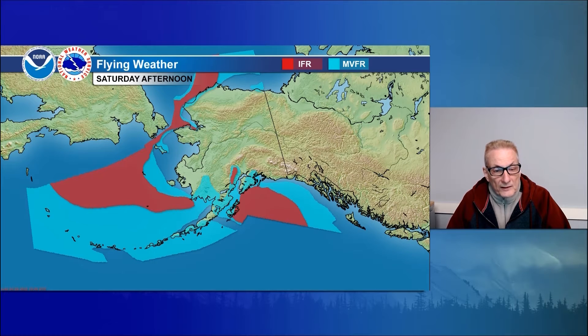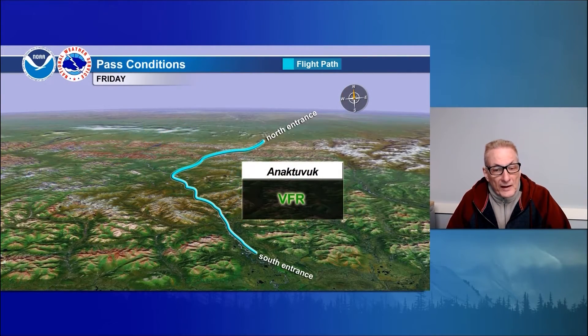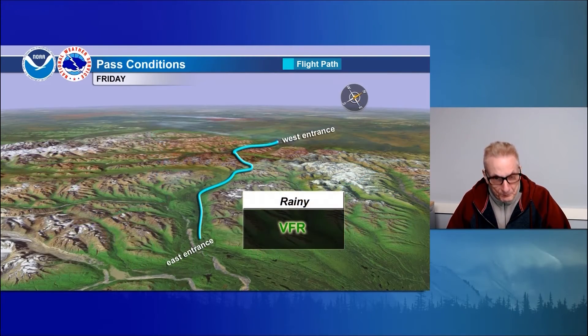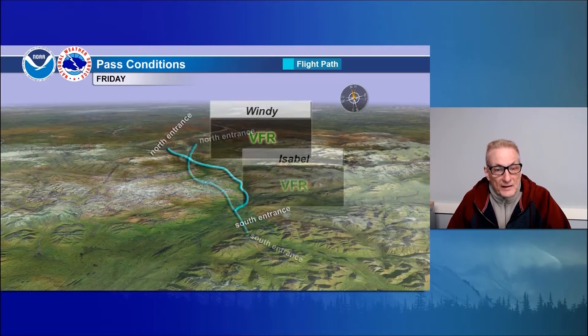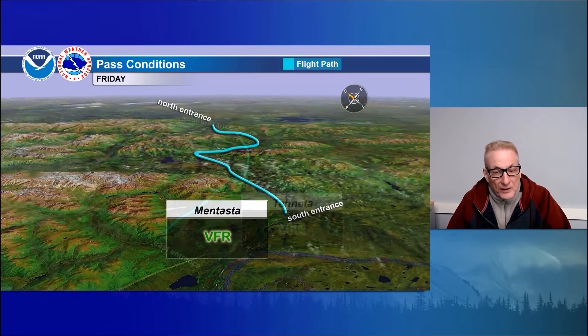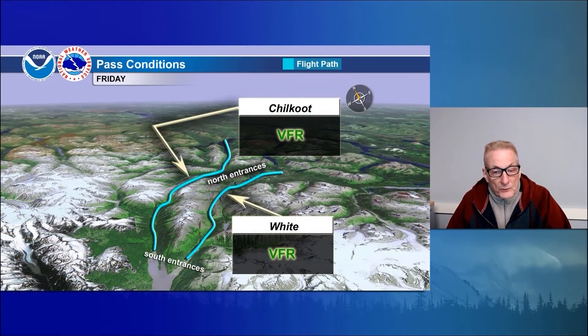Otherwise, east side of Kodiak, Fognak Islands — IFR. IFR Pribilofs, St. Matthew Island. Marginal VFR St. Lawrence Island. Just a real narrow band of IFR along the north shore of the Seward Peninsula, along the western central Arctic coast, southern Bering Sea and Aleutians — marginal VFR. Anatuvauk Pass, VFR tomorrow. VFR for the Alaska Range as well — Lake Clark, Merrill, Rainy, and Windy passes VFR. Isabel and Mentasta both VFR. Ceilings and visibility unlimited for Tanacross and Portage, Chilkoot and White — VFR.